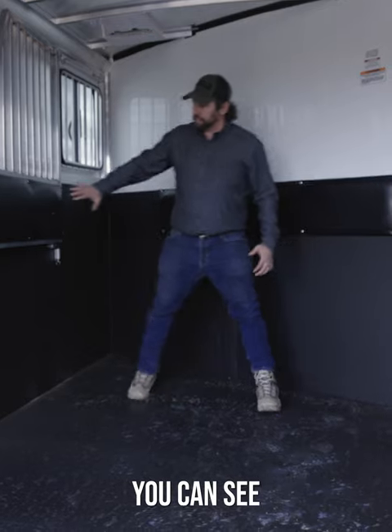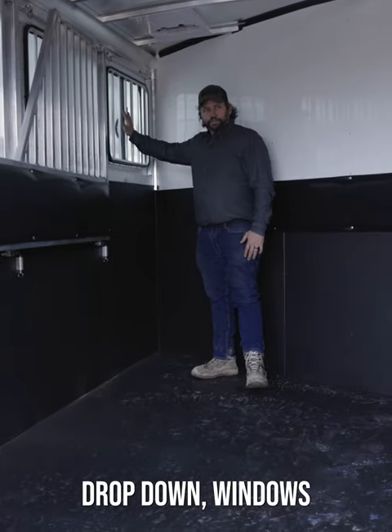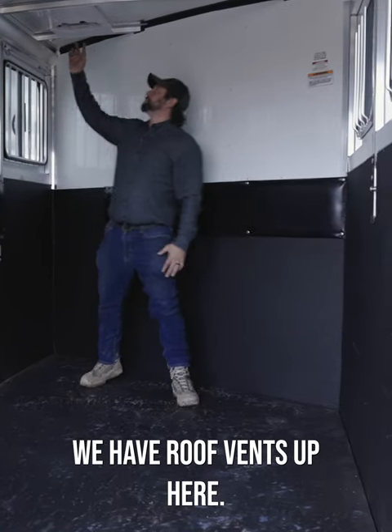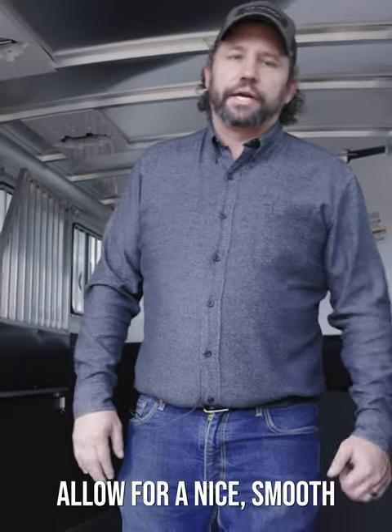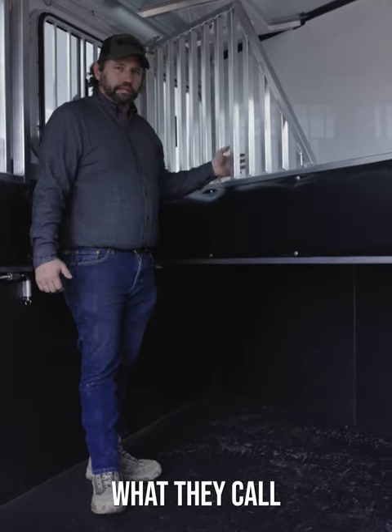You can see a soft ride here — drop-down windows on the head, sliders on the butt, and roof vents up top. Not to mention the Dexter torsion axles, which allow for a nice smooth ride for your horse. I've learned so much from my customers about what matters in a trailer like this.